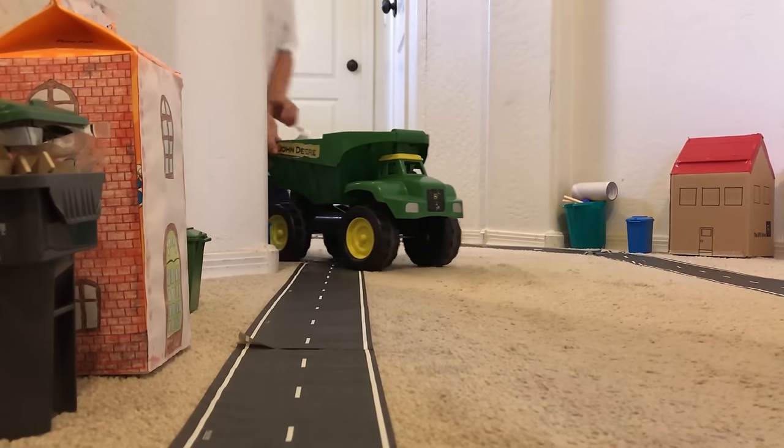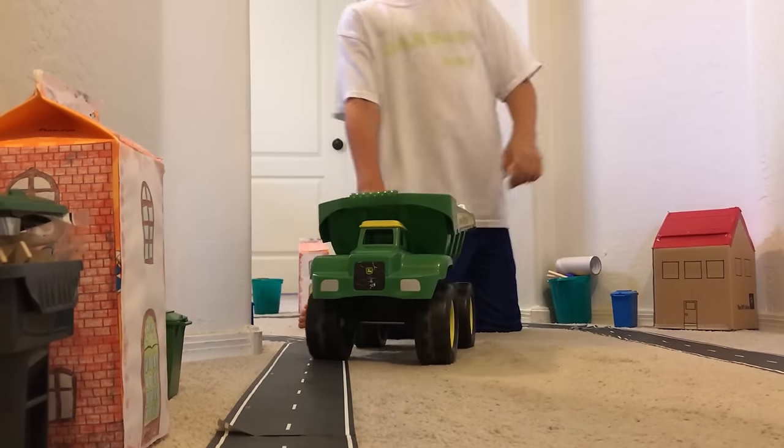Hey kids, next is a dump truck emptying boat trash. Watch this, kids.